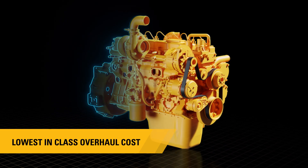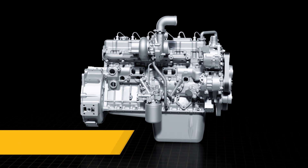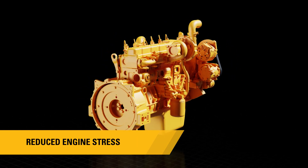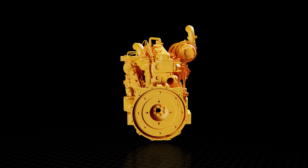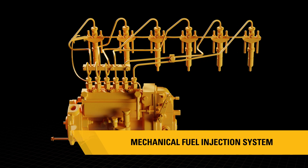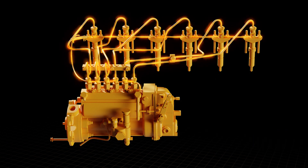The lower engine speed and power density makes the engine more durable by increasing wear life of components and reducing stress. The mechanical fuel injection system is less sensitive to fuel quality and contamination, making troubleshooting easy with cost-effective repairs.